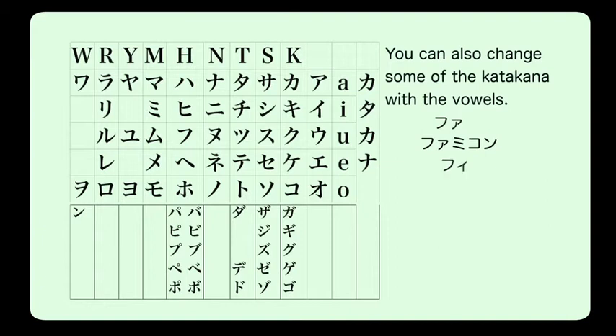The sound 'fi' doesn't exist on the hiragana chart, so we use 'fu' with a little 'i' to make 'fi' — for example, if your name is Philippe (Philip). There's also no 'ti' sound in Japanese because 'ti' becomes 'chi', so to make the 'ti' sound we use 'te' with a little 'i'. An example word would be 'tissue'.